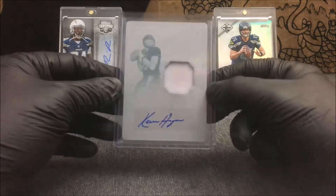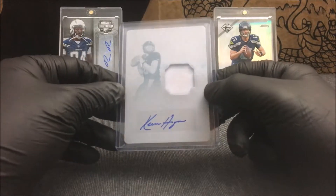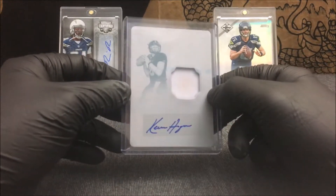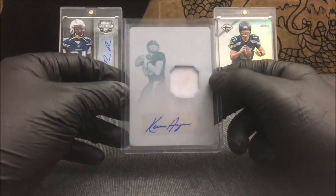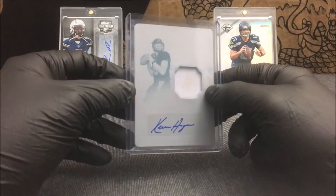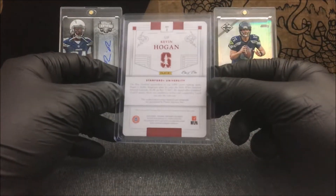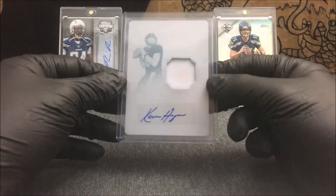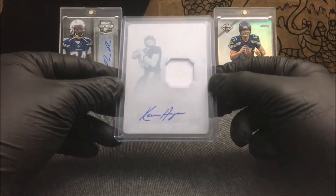I don't really get too many of these patch printing plate autograph cards — I mainly just stick to regular printing plate autographs. But I am happy when I find a couple of these and am able to pick them up for a good price. This is a nice addition to the PC — Kevin Hogan 1/1 from 2016 National Treasures Collegiate. That is an awesome pickup.